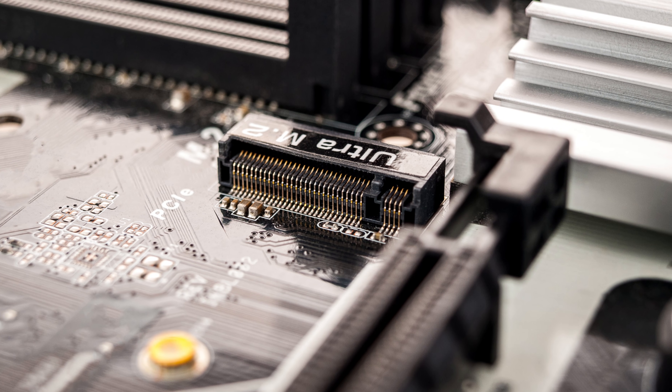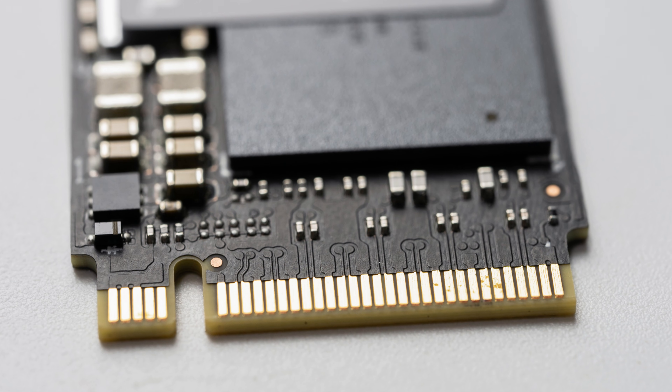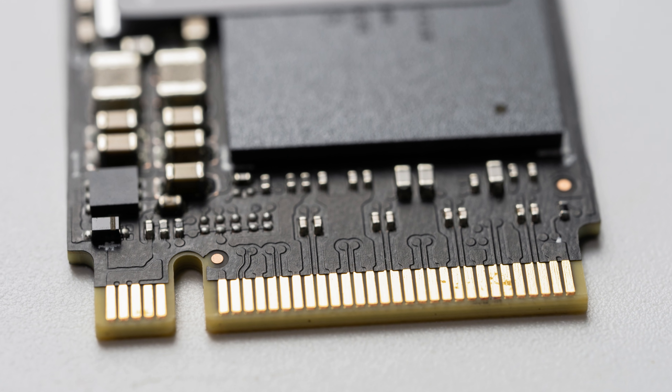While there isn't as much to think about with SSD compatibility as there is with other components, there are still a couple of things to consider. If you're looking to get an NVMe drive, you just need to make sure your motherboard has an available M.2 port. It's also a good idea to pick an NVMe drive of a generation that your motherboard won't limit. All generations of NVMe SSDs are backwards and forwards compatible — so if your CPU and motherboard are limited to PCIe 3.0, you can still use a Gen 5 SSD with them, and the same is true in reverse.